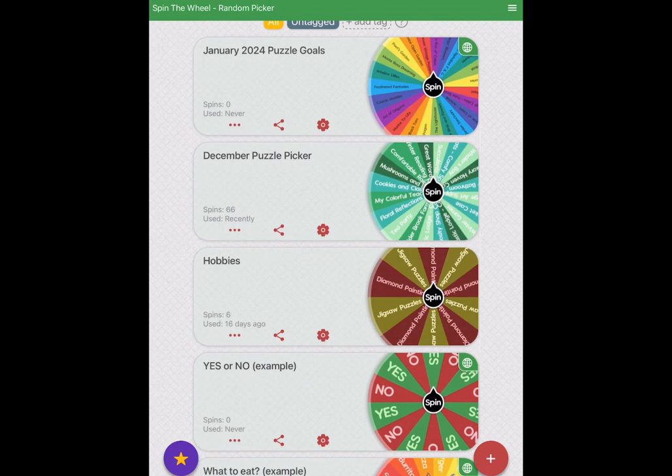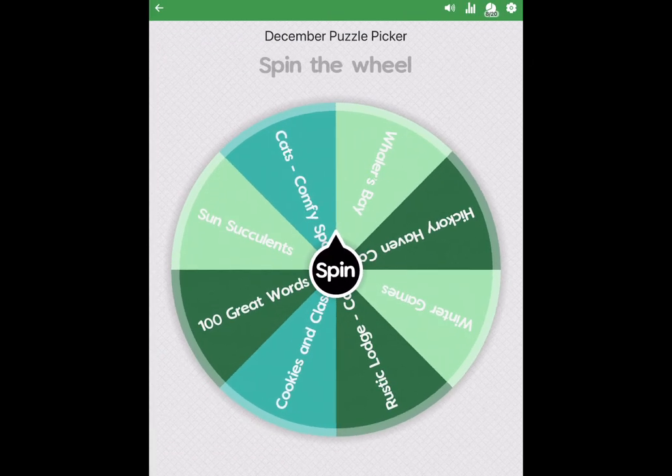I have the Spin the Wheel app open. The next one I'm going to choose from my December puzzle picker — and by the way, I have eight puzzles left on here — with today being the 23rd I probably will not get to all of them, but let's see what is next.